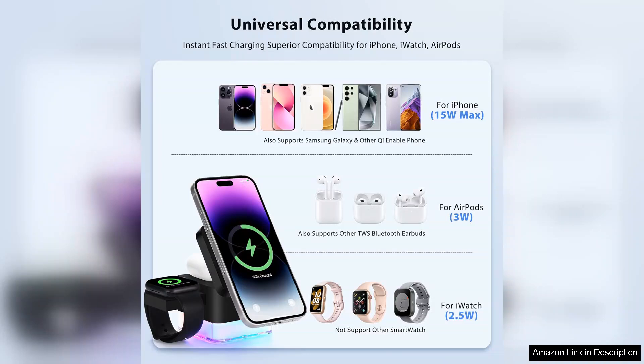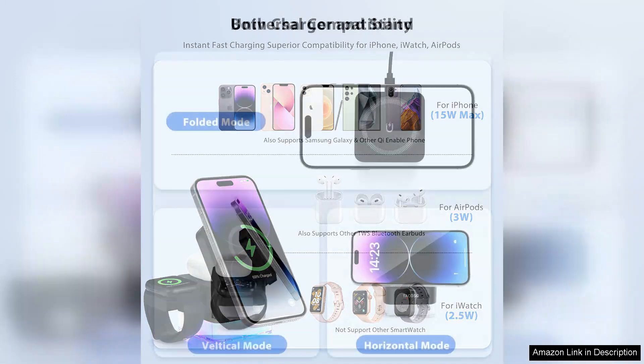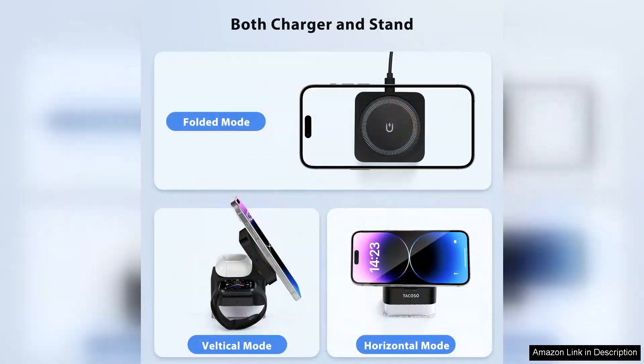One of the standout features is the charging efficiency. This charging station supports fast charging, significantly reducing the time it takes to power up your devices. Plus, the alignment guide ensures that each device is placed correctly for optimal charging, minimising the frustration of misalignment that often plagues wireless chargers.